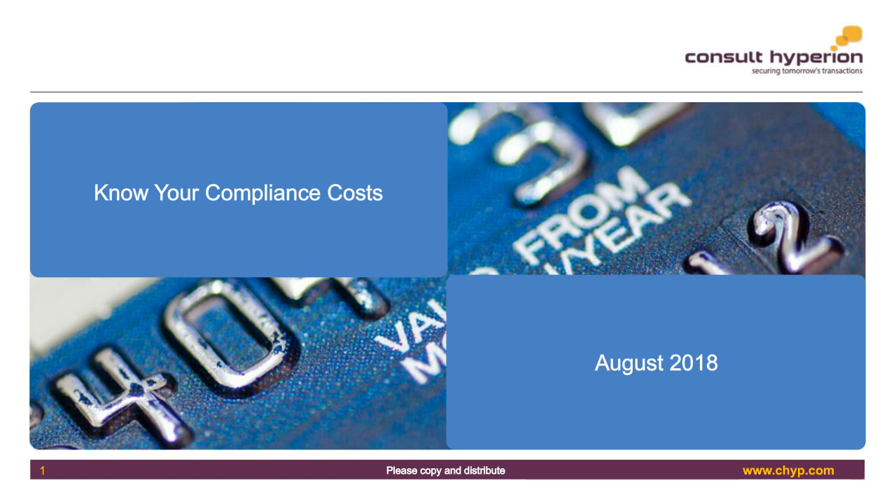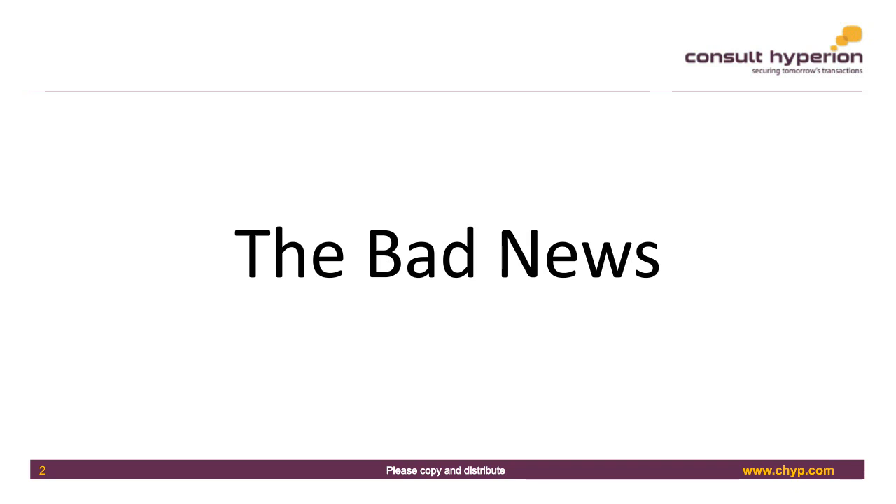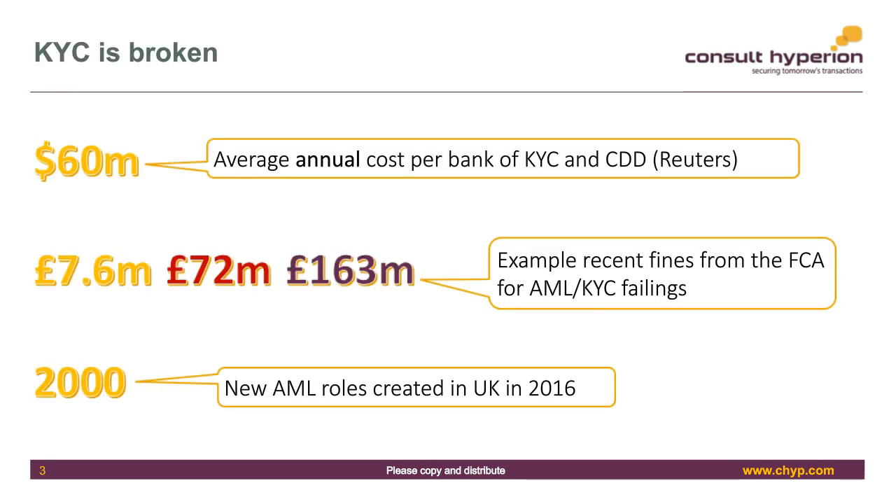First, the bad news — the challenges banks have to face. These numbers came from a white paper we at Consult Hyperion wrote in conjunction with MyTech last year. The headline number, from Reuters research, is that the average annual cost a bank spends on KYC and AML-related processes is $60 million. That's a huge amount of money. Some top-tier banks will be an order of magnitude higher than that.